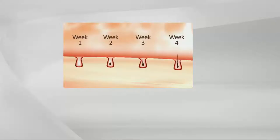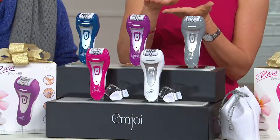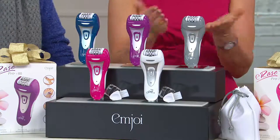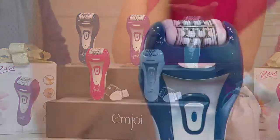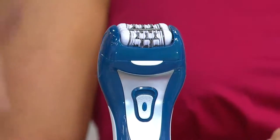Week one: you're removing the full hair — the shadow, the stubble, completely smooth. Week two: still nothing showing through. Week three: possibly still nothing, depending on your hair growth. Week four: it's the tip of the hair coming back in first. Compare that to shaving, where it's there by the end of the day — it's the never-ending project. Not so with this.